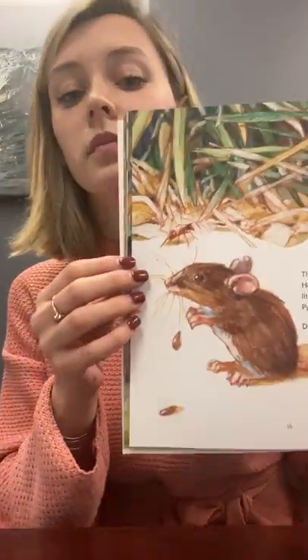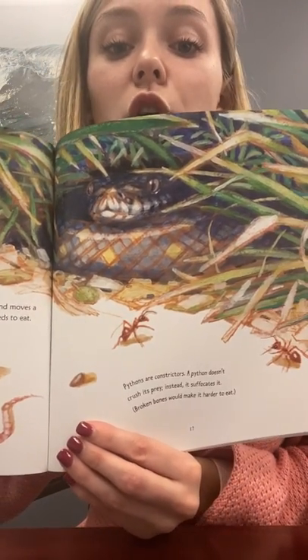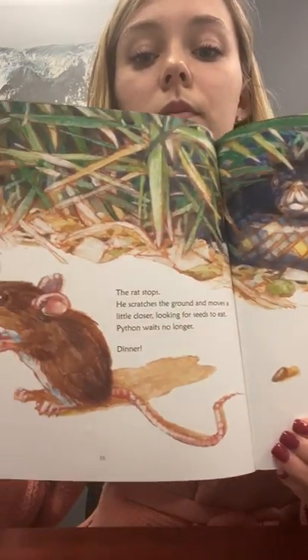The rat stops. He scratches the ground and moves a little closer, looking for seeds to eat. Python waits no longer — dinner! You can see the snake hiding in the bush; the rat has no idea. The fact says pythons are considered constrictors. A python doesn't crush its prey — instead, it suffocates it. Broken bones would make it harder to eat. With a vise-like grip, she holds her prey tightly. Carefully, she coils her body around her evening feast. When the rat can no longer breathe, dinner is ready.